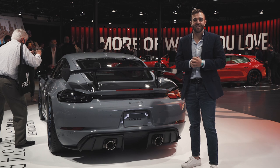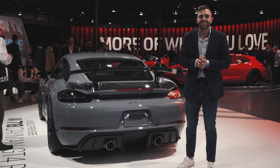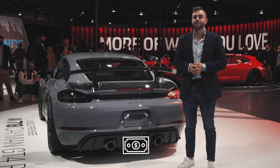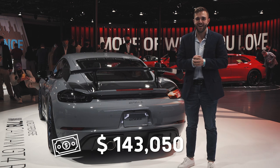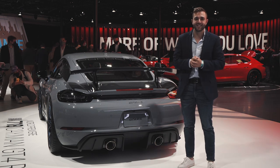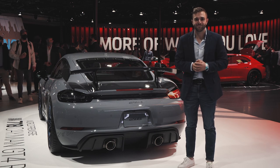The Cayman GT4 RS with its crazy rear wing, aero bits, lightweight construction — everything will be on sale next year with a starting price of $143,000 including destination. Of course, that's if you can get an allocation. That said, we're super excited to see these things on the road and give the 718 the sendoff that it deserves. Thanks for watching.